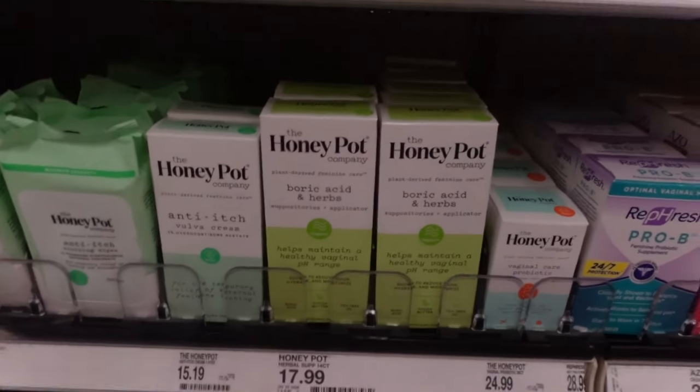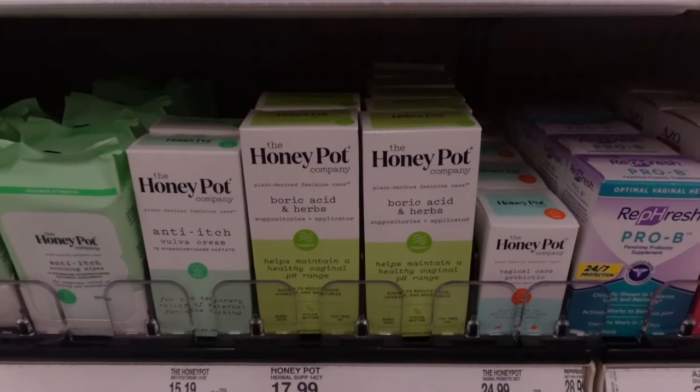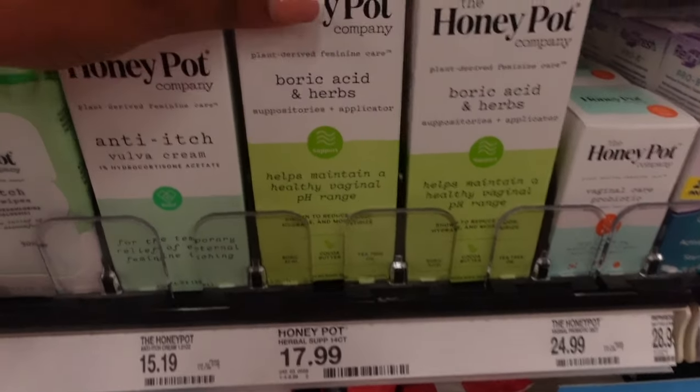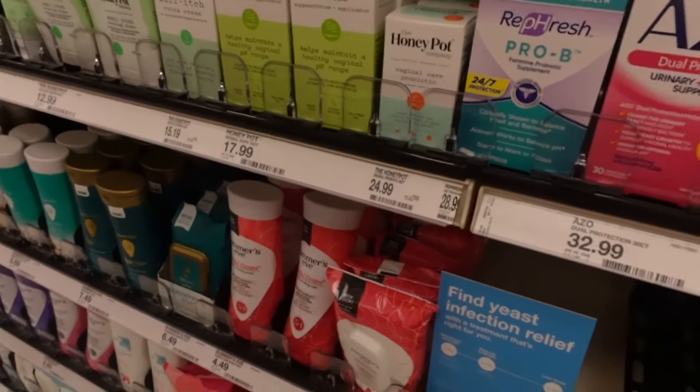If you happen to have BV and don't want to go to the doctor or take antibiotics - because antibiotics can cause a whole other problem like a yeast infection - this boric acid suppository with cocoa butter and tea tree oil at $17.99 works really really well. I've used it before. The issue with antibiotics is you clear one thing and then get a yeast infection and need another medicine. This saved my life. No shame in talking about this, we're here for hygiene shopping.